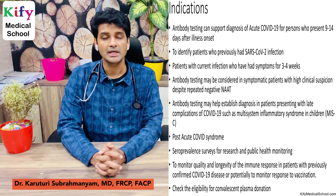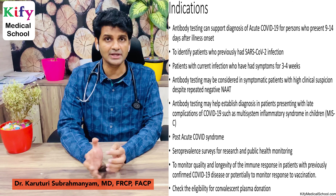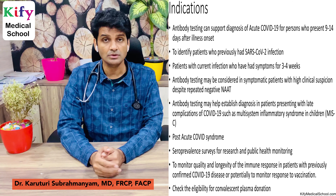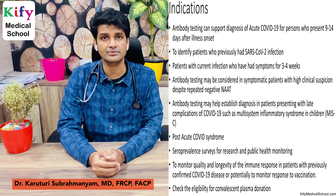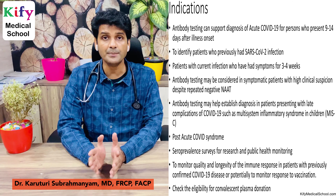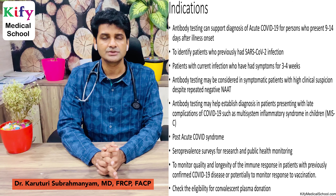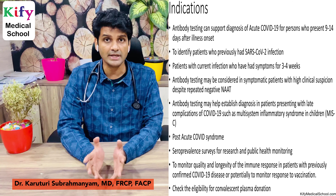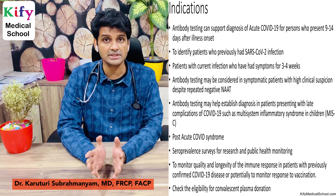The first indication is late presentations. In India, many patients come very late to the hospital. If a patient comes with COVID-suspect symptoms after nine days of illness — usually in the second week — the swab test, whether RT-PCR or rapid antigen test, will be negative. Positivity decreases in the second week, so antibody testing helps a lot to diagnose COVID-19 in these patients, and the serological test will provide the answer.